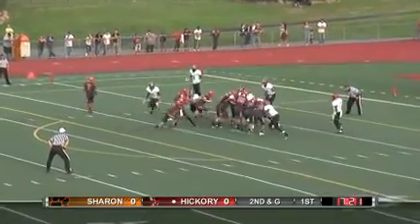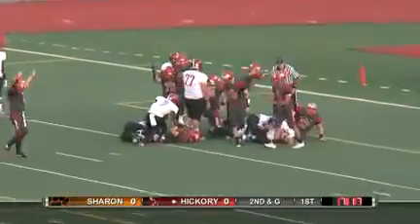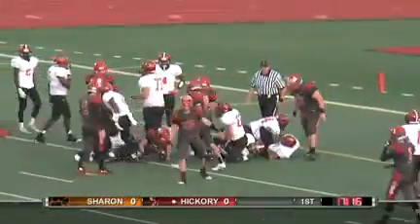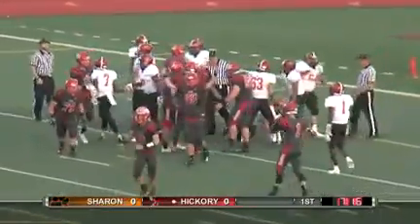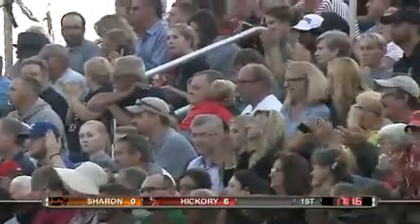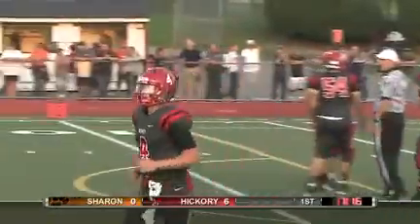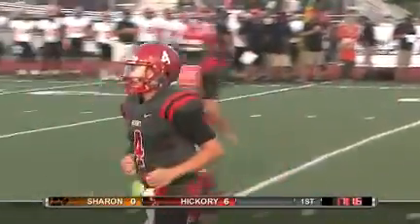Chuck Carr comes in motion. Luke Brennan is the quarterback, gives it to Marchand, plowing over that right side — and he's in! Touchdown! The Hickory Hornets do indeed draw first blood, as Blond Marchand barrels his way in for six.